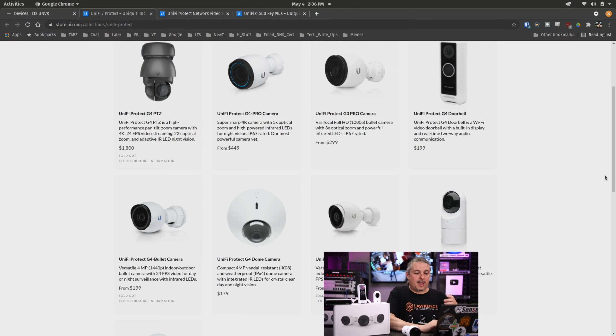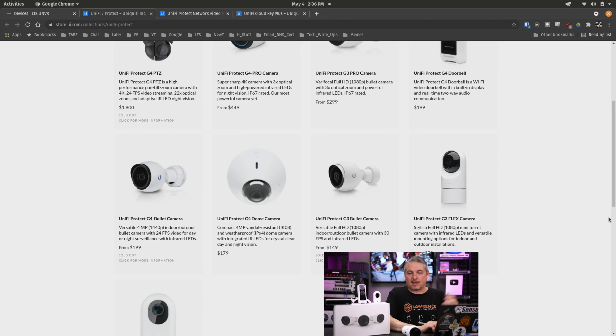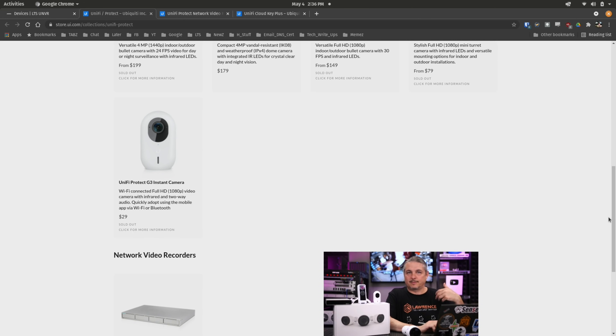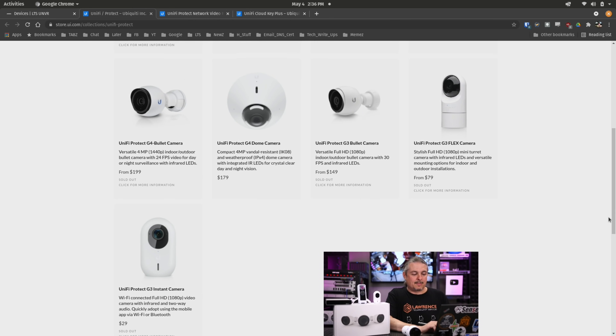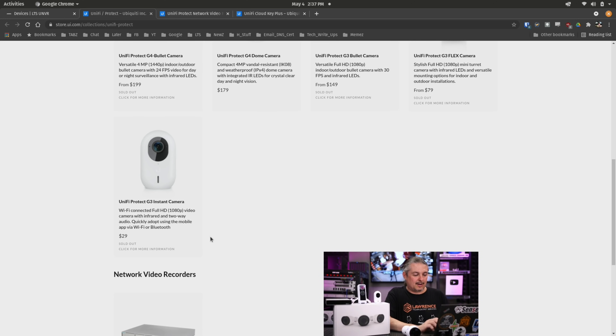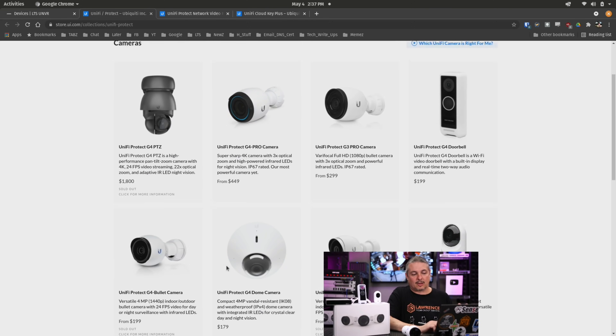Now the lineup of cameras they have is pretty nice, other than the problems — whether it's a Unify manufacturing demand problem or the chip shortage we're facing here in 2021. Unify has not been very forthcoming about what's going on. We just know these have been out of stock, especially this really cool Unify Protect G3 Instant camera. We've been playing with it for months. I haven't reviewed it because I didn't want to get people excited about a product that's really hard to get your hands on. I will say I like it — a $29 full HD WiFi camera is great, except getting one is really, really challenging.